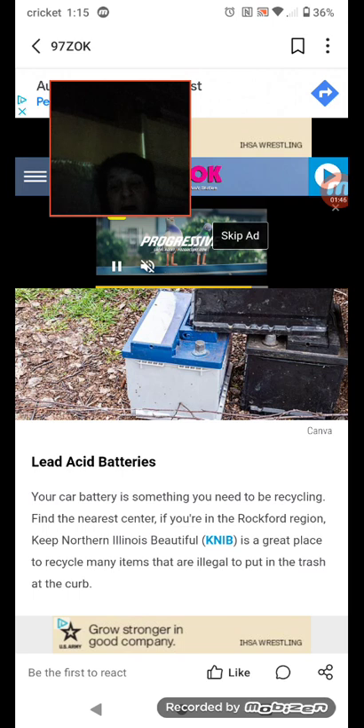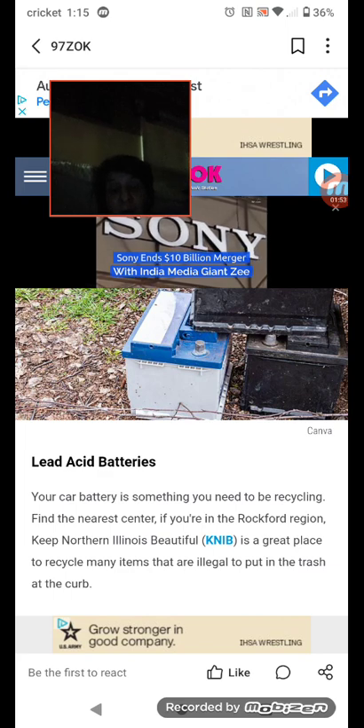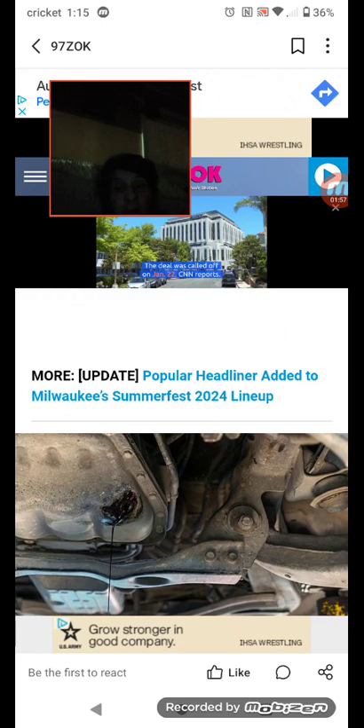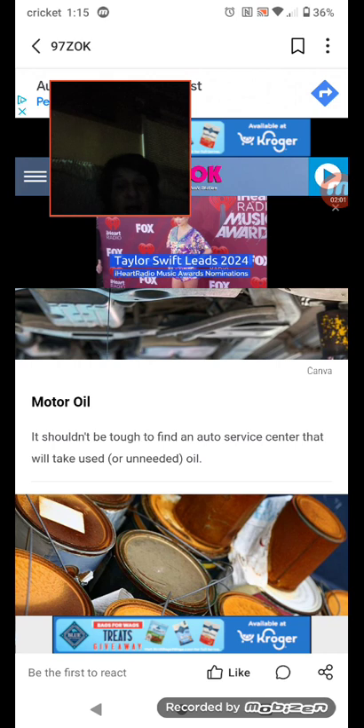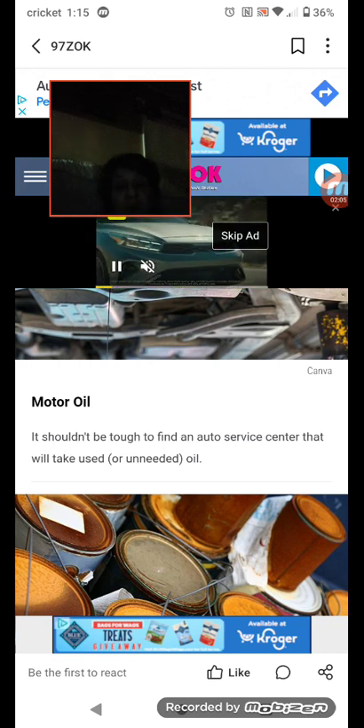If you're in the Rockford region, Keep Northern Illinois Beautiful (KNIB) is a great place to recycle many items that are illegal to put in the trash at the curb. Number five: motor oil. It shouldn't be tough to find an auto service center that will take used or unneeded oil.